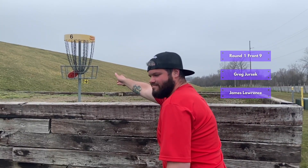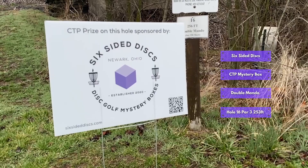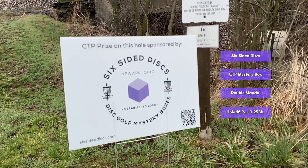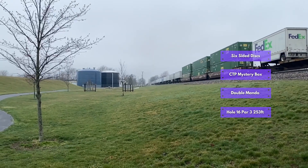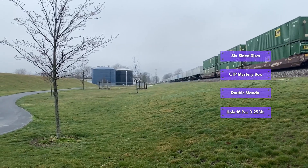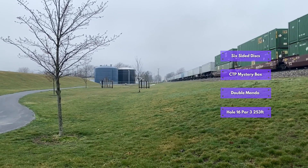You are joining us for the round one front nine coverage on this video — stay tuned for three more. We're also sponsoring a CTP mystery box on hole 16. It's a par three, 253 feet, with a double mandatory between the two fences right next to the train tracks, which makes for really interesting distractions.